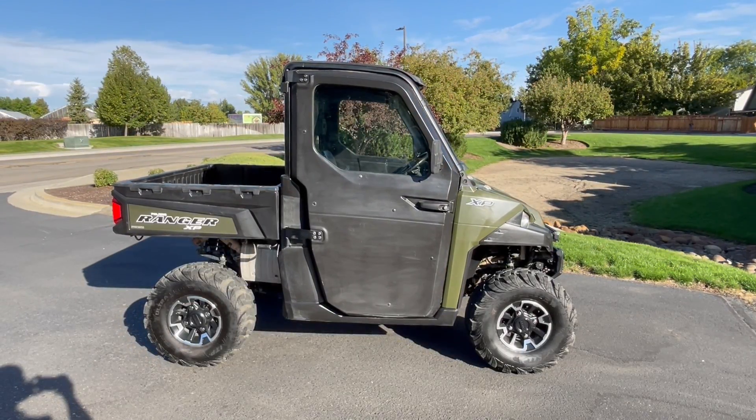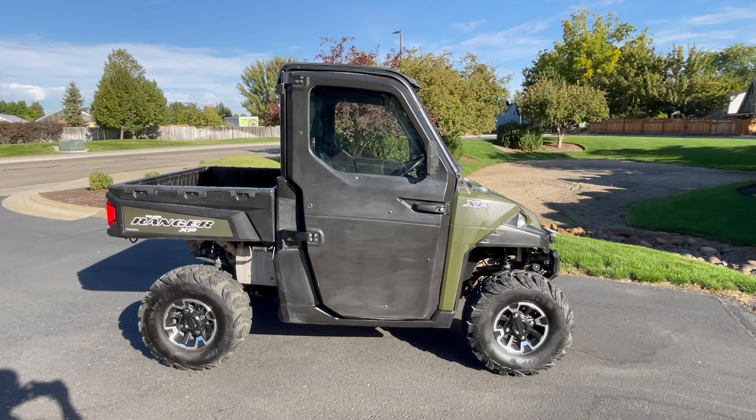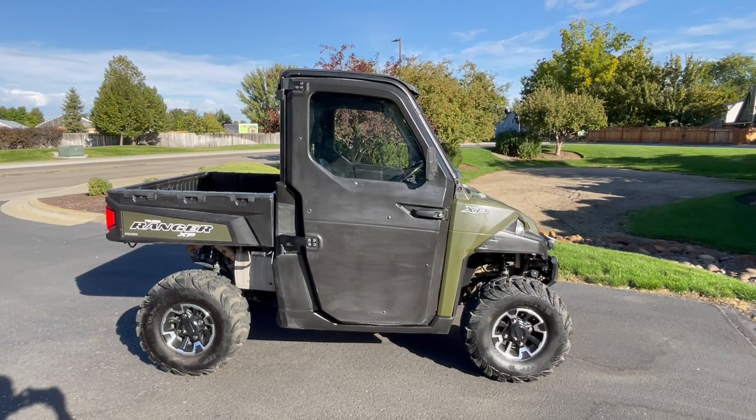Nick here with Carl's Cycle Cells in Boise, Idaho. Got a pre-owned 2017 Polaris Ranger XP-900 power steering with me today. Nice unit, it's got 7,200 miles of use.